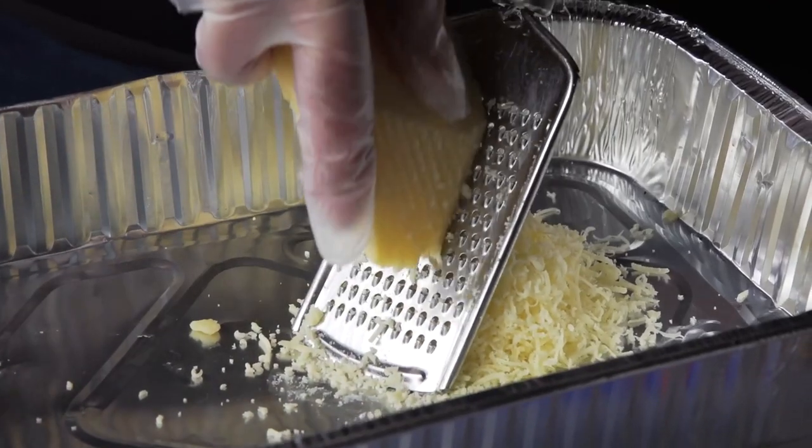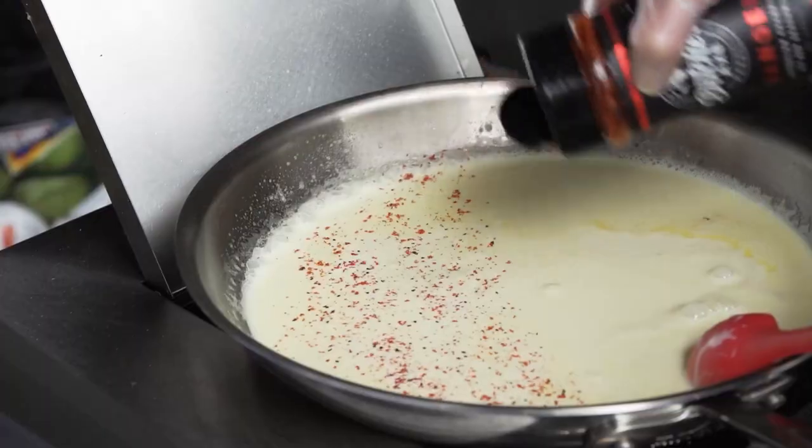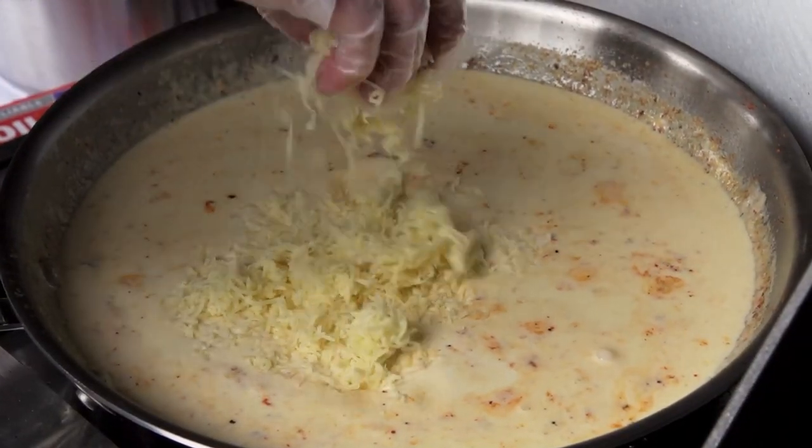When making the cheese sauce for the lobster mac and cheese, make sure you grate your own cheese. When you buy store-bought grated cheese, there are additives in it and it doesn't melt as easily.